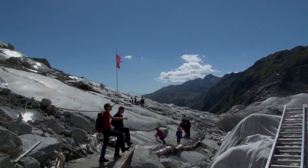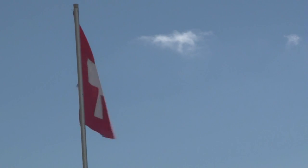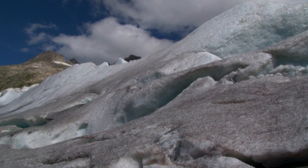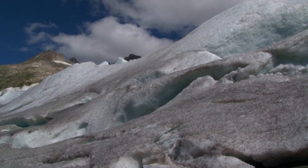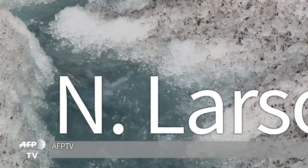World leaders will meet in Paris later this year to try and reach a new agreement on slowing climate change. But experts expect just 10 percent of today's glacier ice in the Swiss Alps will remain by the end of this century. For the Rhône, it may already be too late.